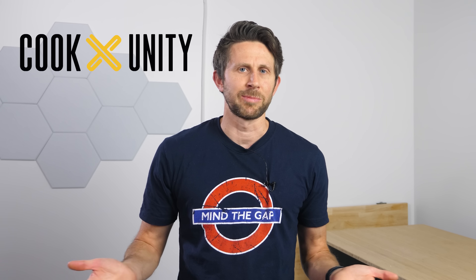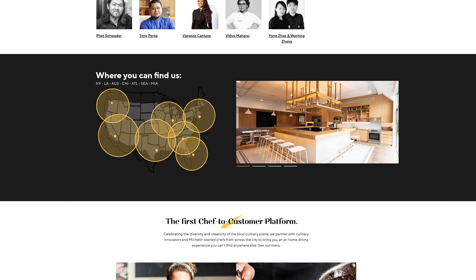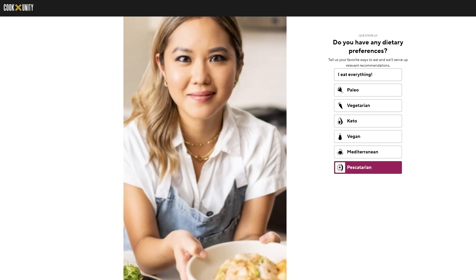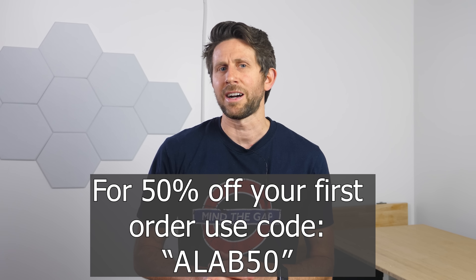All this talk about forbidden food is making me hungry. Luckily, CookUnity sponsored this video and sent me their delicious meals. CookUnity is the first chef-to-consumer platform delivering freshly prepared meals right to your door weekly, connecting talented chefs who cook fresh every day in regional micro-kitchens, not warehouse production facilities. The subscription is super flexible — you can pause, skip weeks, or cancel at any time — with over seven dietary preference filters including vegan, paleo, and gluten-free options. Go to cookunity.com/alab50 and use code alab50 to get 50% off your first order.